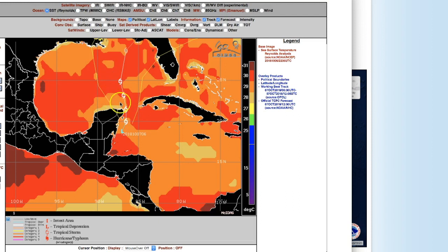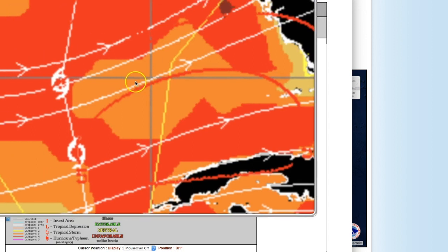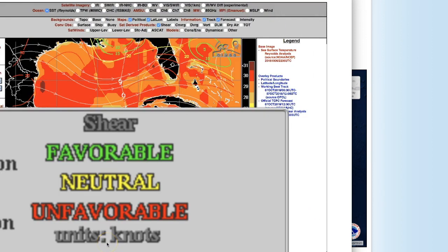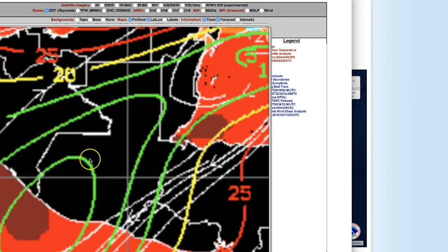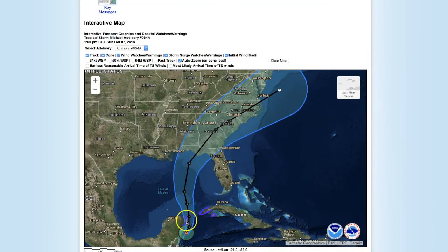Right now there is a little bit of wind shear in the area. The wind shear changes all the time. It's these red lines right in here that are kind of hard to see on this model — the red lines are wind shear and they create unfavorable conditions. Red is unfavorable, green is favorable. Right now it's forming in favorable waters and a favorable environment.